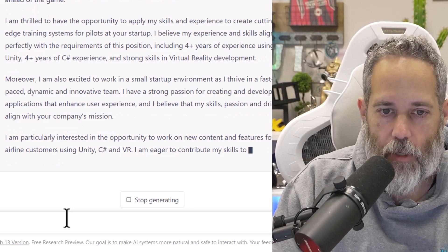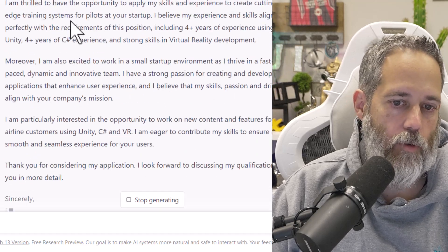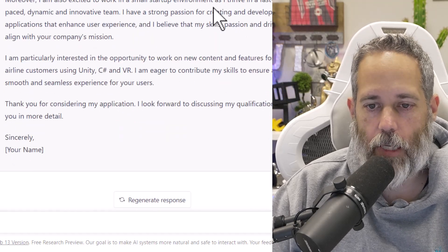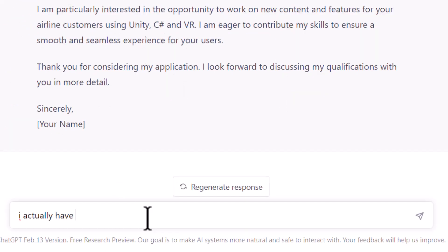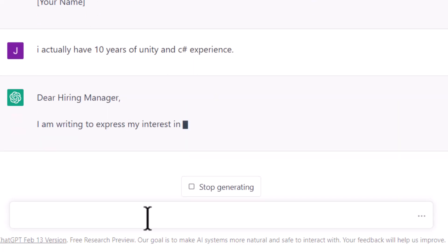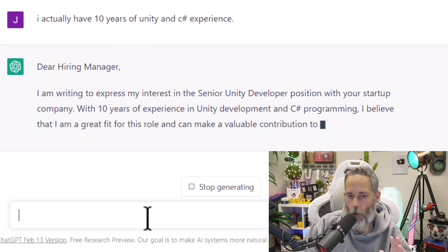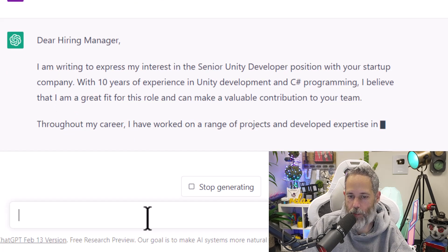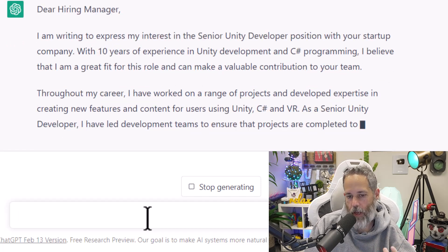Some of these things may not be true about me — like I might not have five-plus years of experience with Unity and C#. So in that case, I say I actually have 10 years of Unity and C# experience, and now it's just going to update it. It should tell me the new version where it says I've got 10 years of experience. My recommendation for using this is to start pasting in your job descriptions, look through what's there, tell it the things to correct, then copy and paste it and do a little bit of hand modification as well.